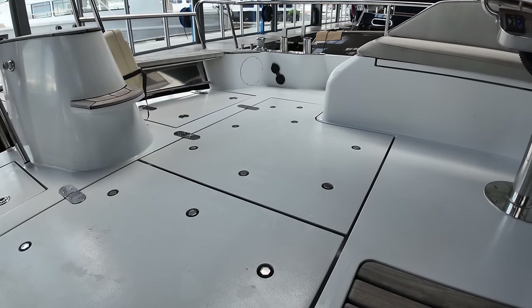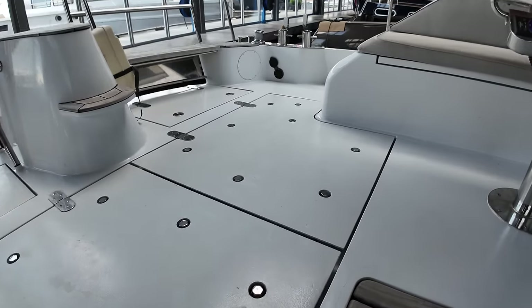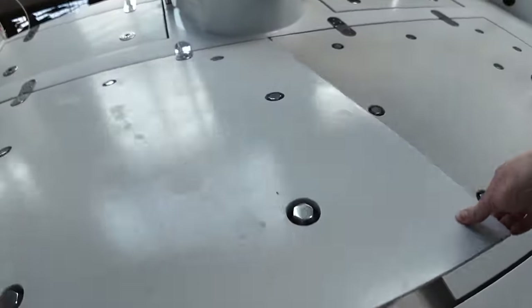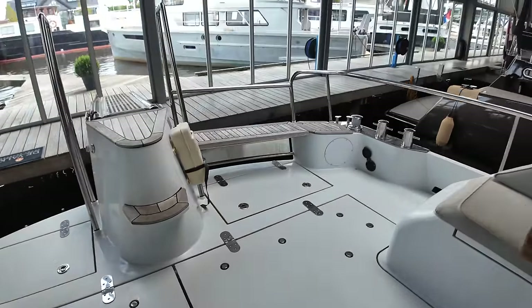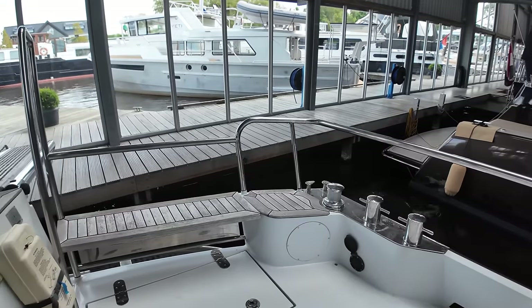When I first saw these hatch coverings I thought there's no way I'm going to be able to show you the engines because they look bolted down. But the hatches aren't actually bolted — you can just lift them up. Silly me! Over here on the port side is another place where you can come, sit down and relax.